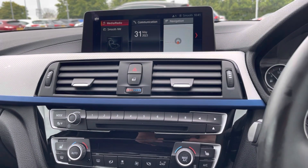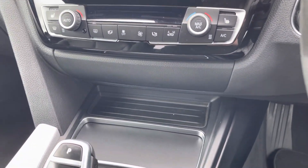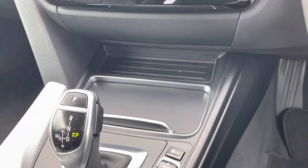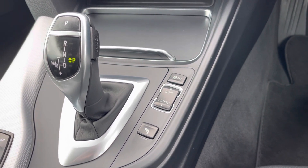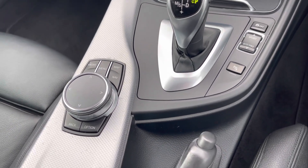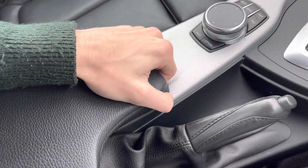The car also provides notifications such as needing fuel or when a service is due. Below the screen, there are two air conditioning vents as well as the CD player and the air conditioning controls. Under that, there is a little bit of storage as well as covered cup holders. Hidden within the cup holders there is also a 12W port. This car is an automatic, so here is the automatic gear stick, and also here are the driving modes for Sport and Eco Pro. Next to that is the controls to control the screen as well as the manual handbrake. There is also additional storage inside the armrest.